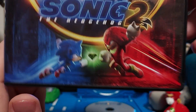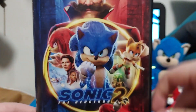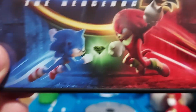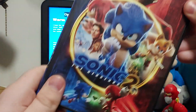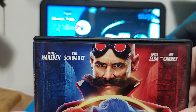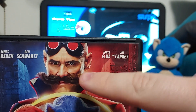We have Sonic and Knuckles, and it looks like they're getting ready to fight. And there's Dr. Robotnik, who is Jim Carrey. In the middle we have this ring, and right down here we got the green emerald — it kind of looks like a gem. I like the blue on this side and the red on this side; Sonic is blue, Knuckles is red. The cast listed includes James Marsden, Ben Swartz, Idris Elba, and Jim Carrey.